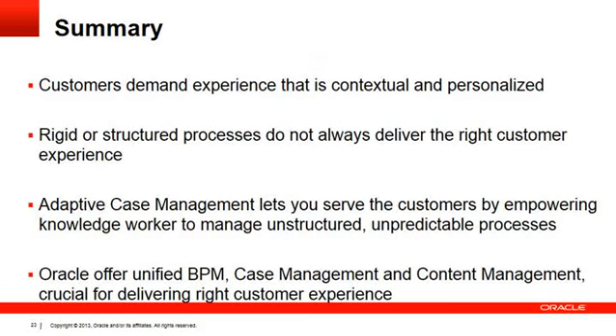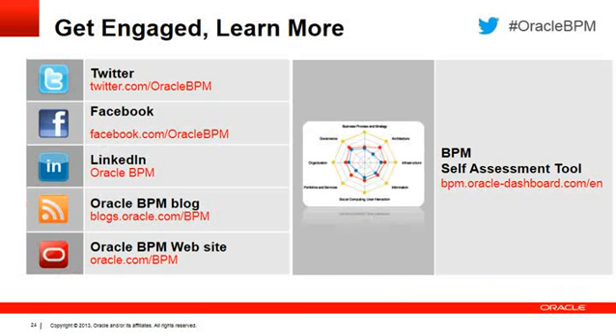In summary, customers demand an experience that is contextual and personalized. Rigid structured processes do not always deliver the right customer experience, so we need to adapt to the customer's needs and situations to serve customers in the best way possible. Adaptive case management lets you serve customers by empowering knowledge workers to manage unstructured and unpredictable processes. Oracle offers unified BPM, case management, and content management capabilities, which is crucial for delivering the right customer experience at the right time to the right customers as and when required. I'll end my presentation now — please look at the resources on our website, blogs, and our Twitter and Facebook communities. Thanks for listening.